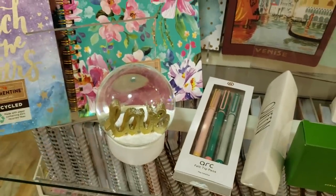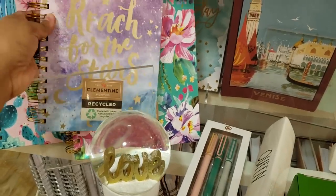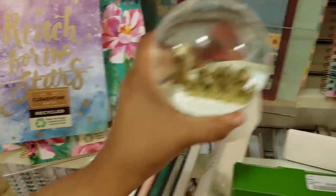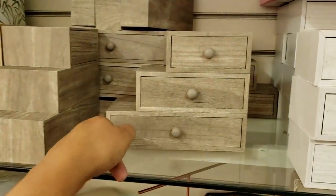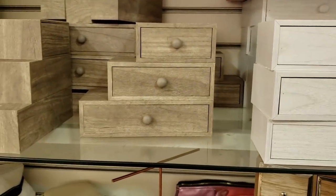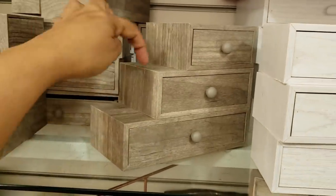And then they have a snow globe right in front of it, so if it falls you will drop the snow globe. Let's move that out of the way. Oh my goodness, look how cute! It looks like mini doll furniture. It does — and it has like stairs.